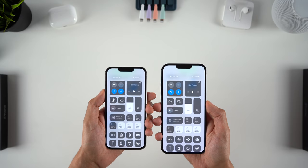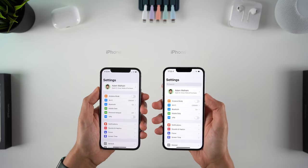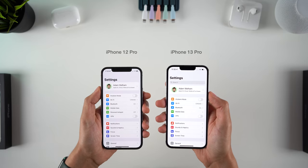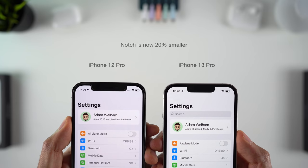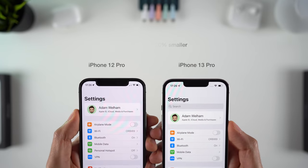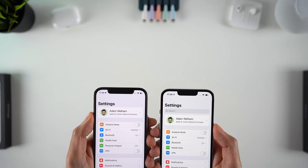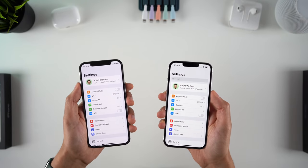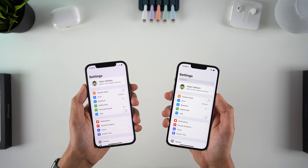The biggest design change really is the smaller notch, finally improving a design we've had since 2017, albeit only slightly. We have exactly the same sensors for Face ID — Apple has just moved the speaker grill up to the very top, which has let them shrink the notch down by around 20%. You can clearly see it's smaller compared to previous notch iPhones, and this does technically mean more screen real estate, but it's still a notch you'll likely forget about over time — a welcome, if not drastic, improvement.